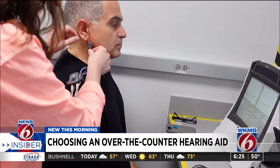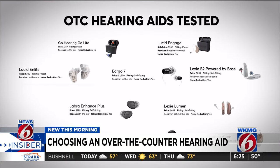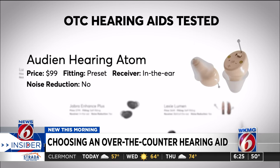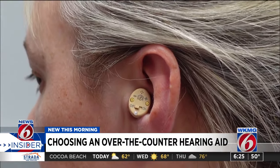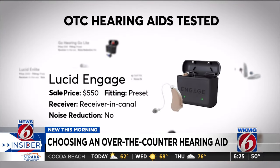For its tests, Consumer Reports worked with an audiologist to evaluate 10 OTC hearing aids. Coming in at $99, the Audion Hearing Atom was the most affordable preset hearing aid evaluated, but its only customization option is volume control and you have to use a tiny screwdriver to adjust it. For about $450 more, Consumer Reports found the Lucid Engage a lot more versatile than the other presets tested, offering four distinct audio configurations.